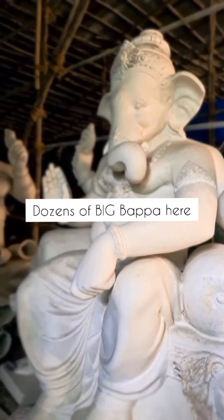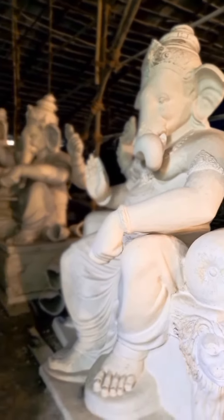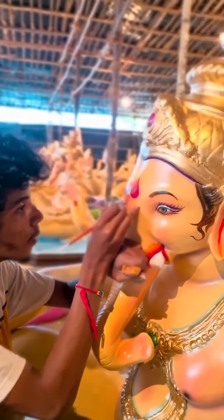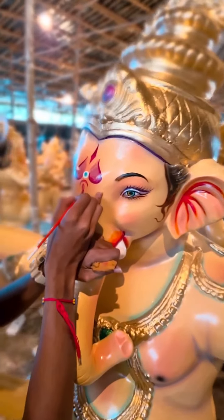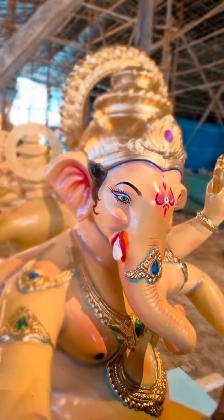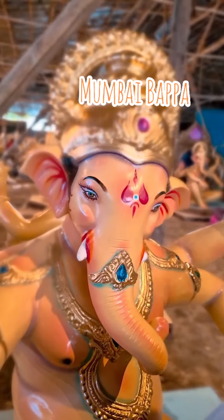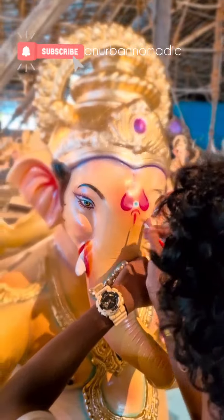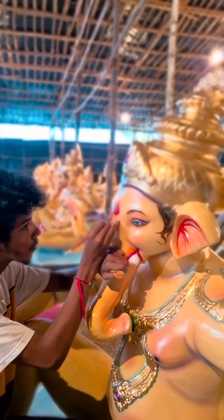There are more pieces of medium and big sizes here being sculpted. Each one is decorated differently by the artist. It's so nice to visit with kids and parents who are visiting from outside Mumbai — it's a totally different experience to see Bappa from up so close.